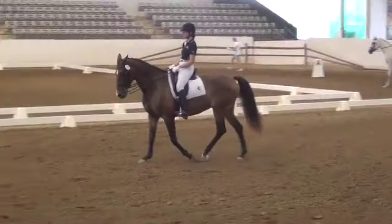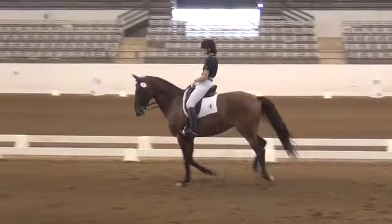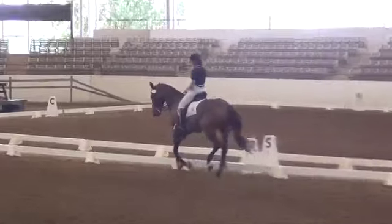In Ring 2, the first ride this afternoon is No. 175 Hoffman, ridden by Sami Joshi. This is a continuation of the 2000 U.S.C.F. First Level Test 3.